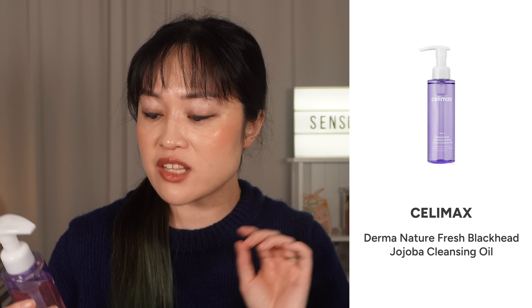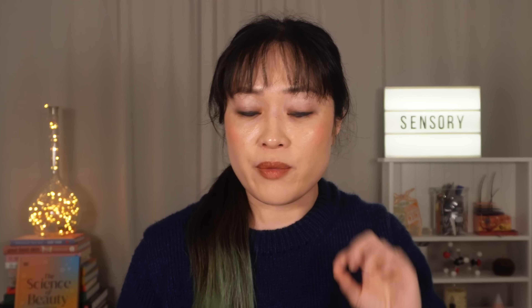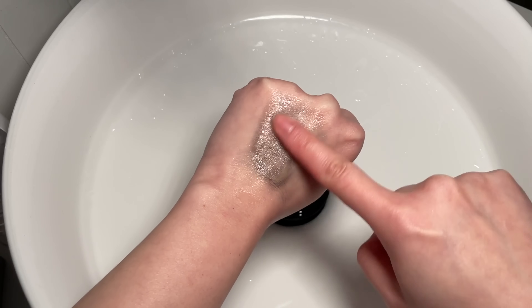Next is the Cellimax Derma Nature Fresh Blackhead Jojoba Cleansing Oil. I really love cleansing balms and oils — just putting it on my face before stepping into the shower and smooshing up all my makeup is so satisfying. I generally prefer cleansing balms because they're more solid and easier to control, but this winter I've used a lot more cleansing oils because in the cold, balms are harder to spread. I first heard about this one from Bonnie Nana, who runs Beauty Alley and has used up multiple bottles.